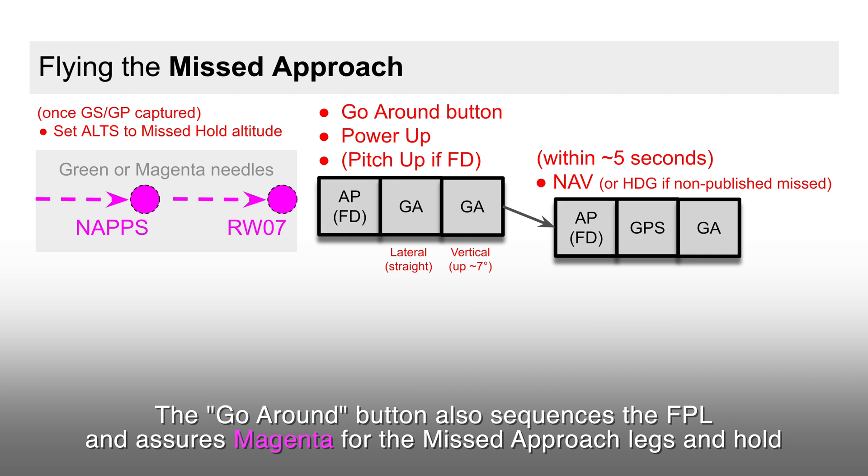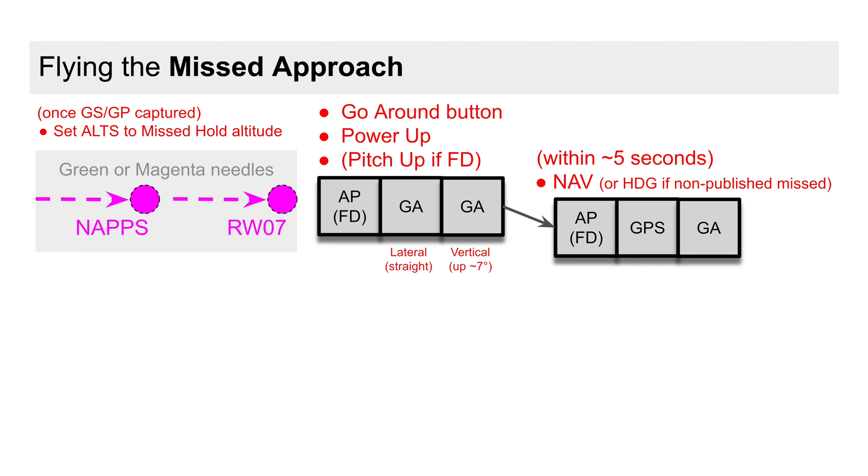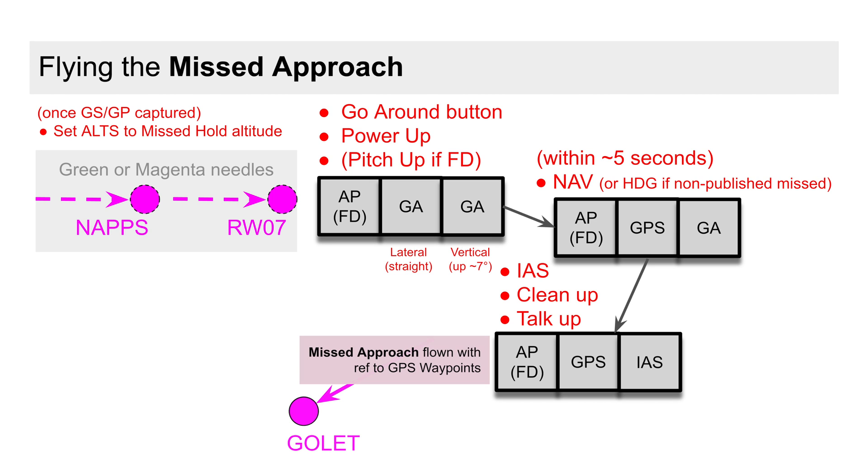So our next action is to command the lateral — either NAV for published or heading if so instructed by ATC. We're now nicely established in the missed approach sequence, so we can tweak our desired indicated airspeed for the climb, clean up the aircraft, and report going missed. The automation then takes us to and flies the missed approach hold. Gotta love these avionics!